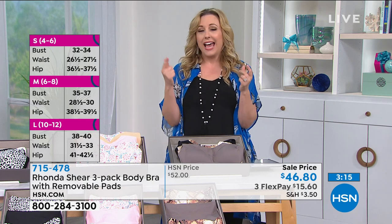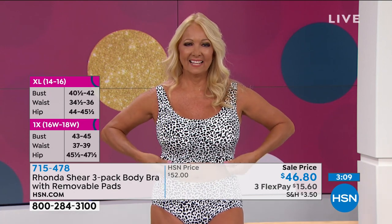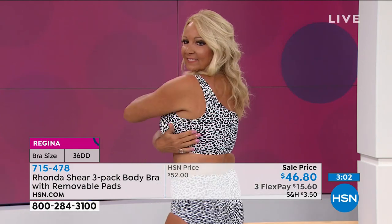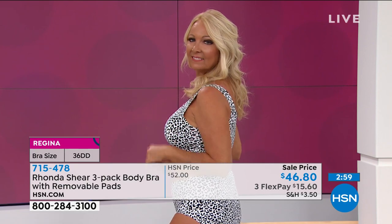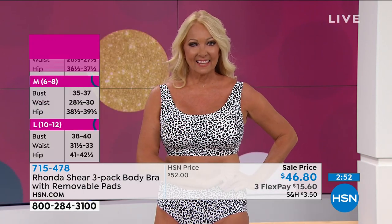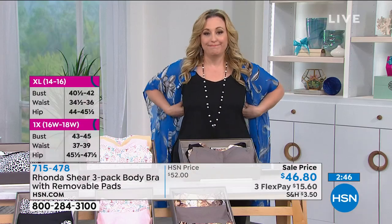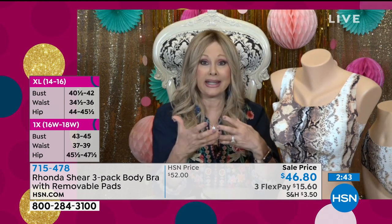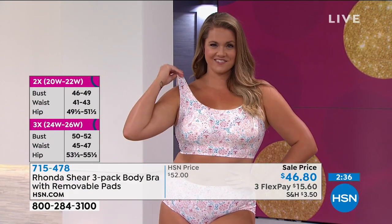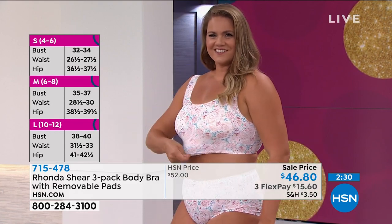Model Regina is a 36DD — narrow on the side but busty in front — and wears a medium. Bodies are all shaped differently; some have larger rib cages and need a larger size because of that. Model Emily is a C cup, normally around a 38C, and wears an extra large. It's truly about shopping your whole body top, not just the bust measurement.